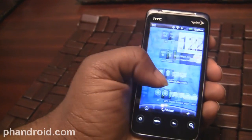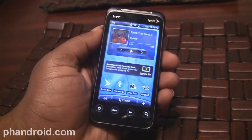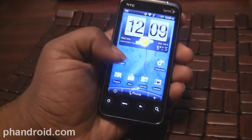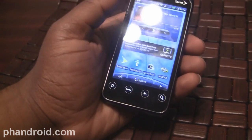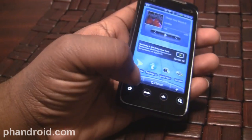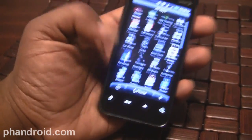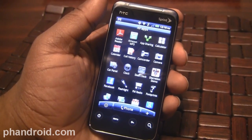Software on the HTC EVO 4G — it has Android 2.2, not the latest version of HTC Sense, which is a bit disappointing. Then there's your standard crop of Sprint apps added on top: Sprint Zone, TeleNav, Sprint Football, NASCAR, Sprint TV, and all that other stuff. Sprint is actually one of the better carriers in terms of bloatware.